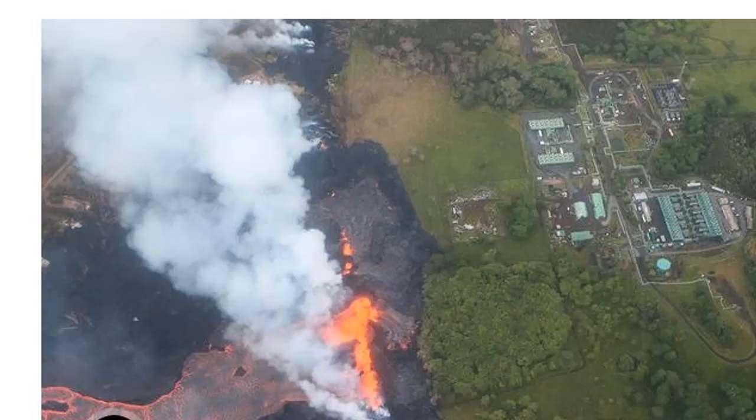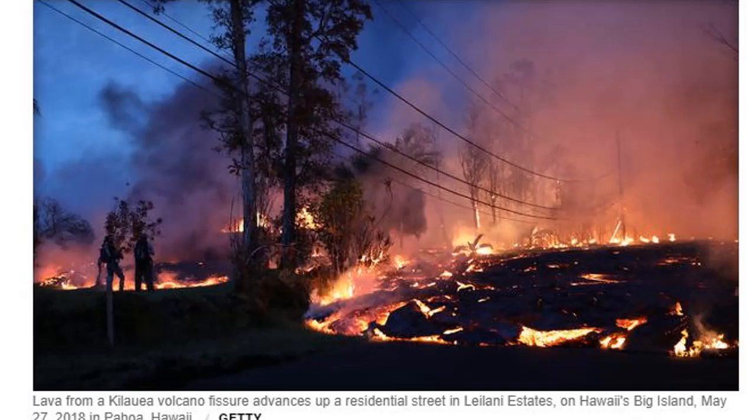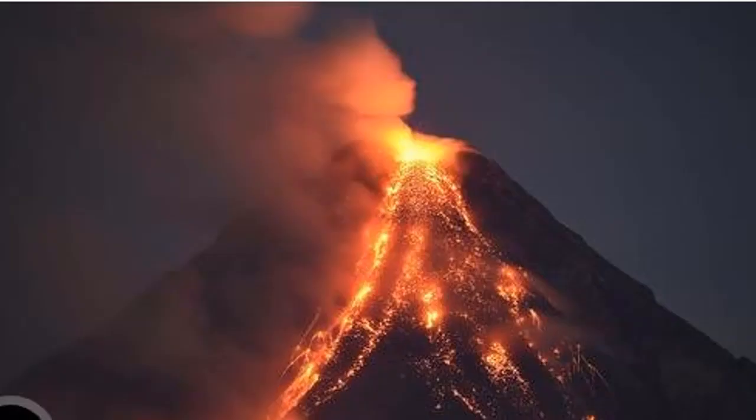Officials also capped the 11 wells at the property to try to prevent a breach. Before the lava reached the well, plant spokesman Mike Kolkini told Hawaii News Now that there was no indication of the release of the poisonous gas hydrogen sulfide, the greatest fear should lava hit the wells. "As long as conditions are safe, we will have personnel on site," Kolkini said.